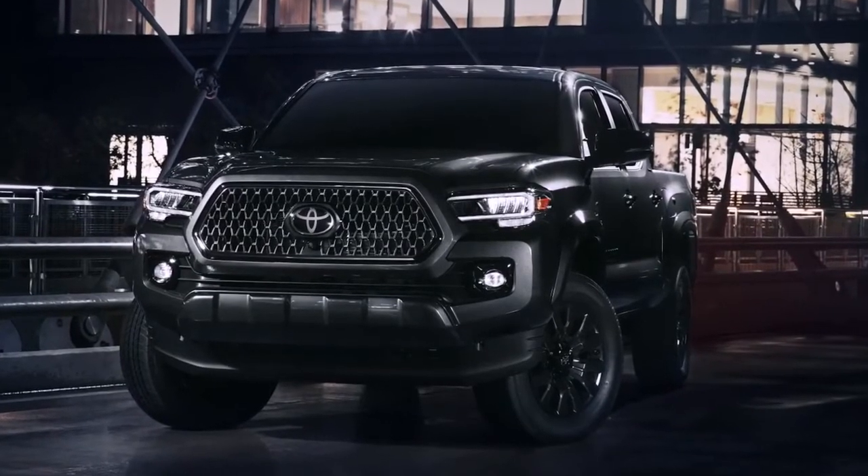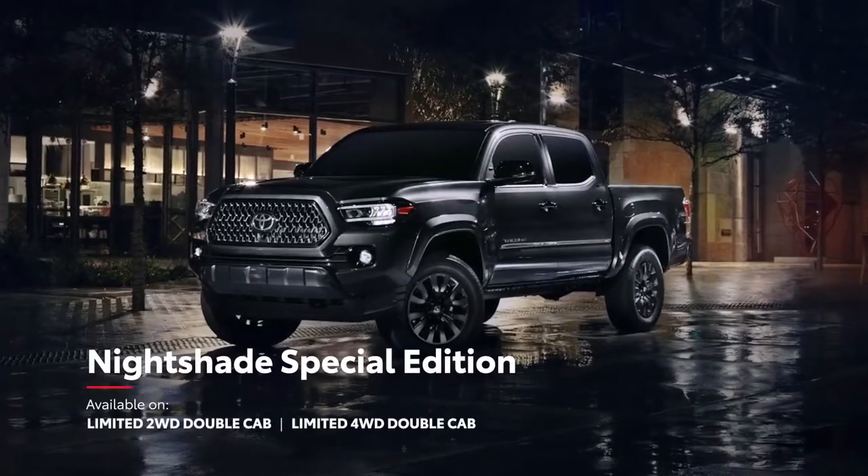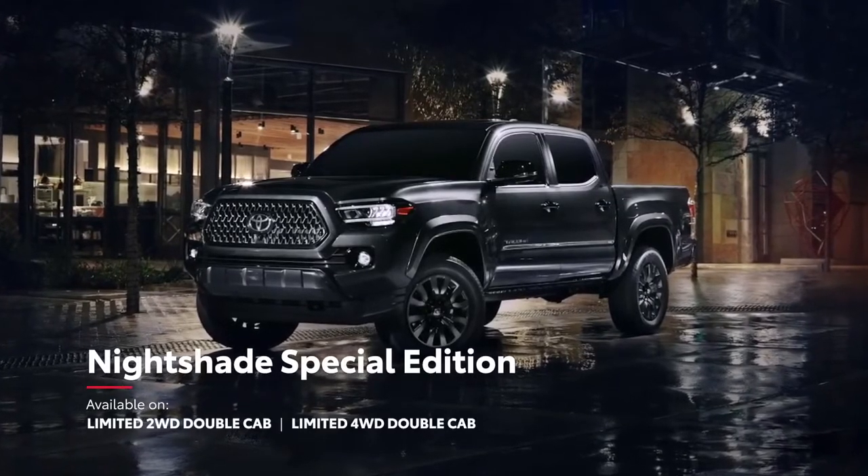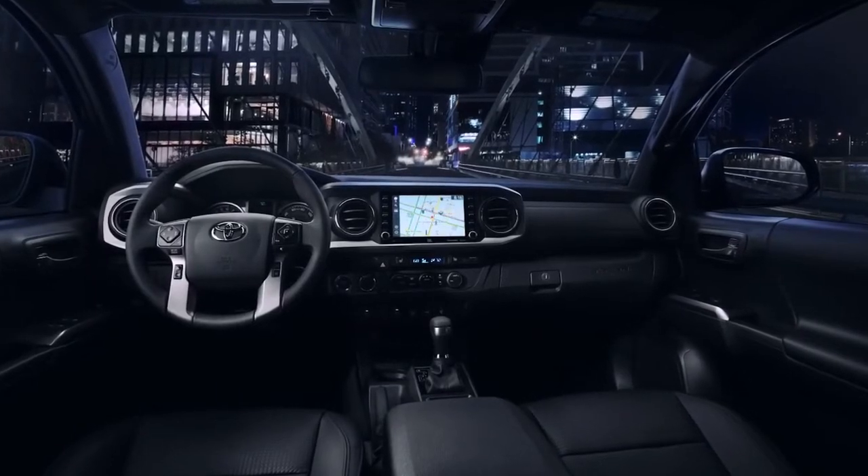Tacoma's looks can also be fine-tuned with a variety of packages, including the new Nightshade Special Edition, which features 18-inch dark smoke wheels, black leather-trimmed seating, and black accents throughout.